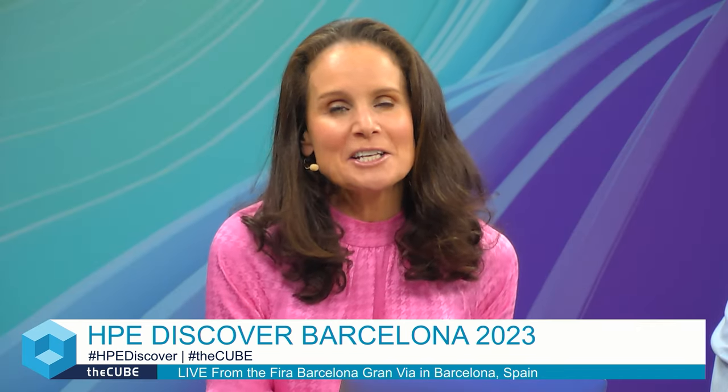So true. I love it — silicon is sexy again. Matt, thank you so much for coming on theCUBE, a real pleasure having you on. Thank you for having me. I'm Rebecca Knight for Rob Streche — stay tuned for more of theCUBE's live coverage of HPE Discover here in Barcelona. You're watching theCUBE, the leader in high-tech enterprise coverage.